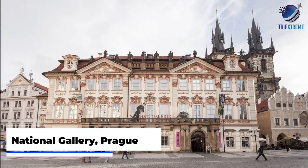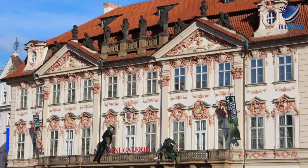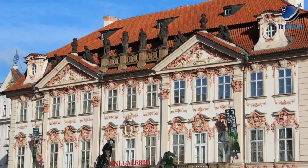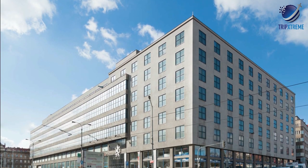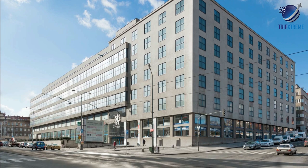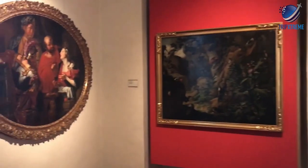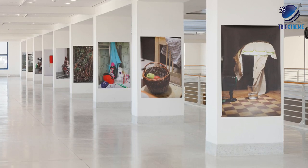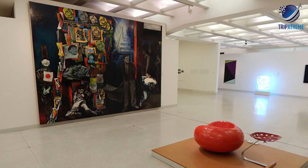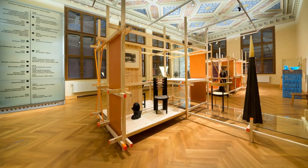Next up at number 9, see world-class exhibitions at the National Gallery in Prague. Spread across some of the city's most important architectural landmarks, the National Gallery in Prague is home to some of Europe's most important art collections. The bulk of the collection is housed in the Veletržní palác, a relatively modern structure built in 1925 that holds the 19th to 21st century works. While there's a strong emphasis on Czech artists, foreign artists such as Monet and Picasso are included, as are other art forms such as photography, fashion, applied arts, and sculpture.